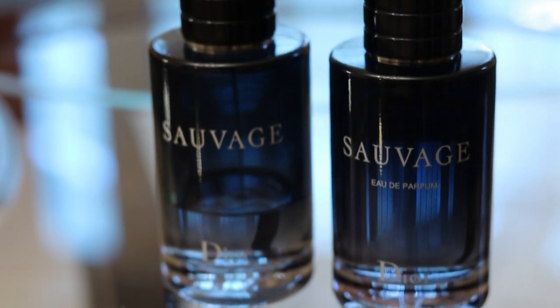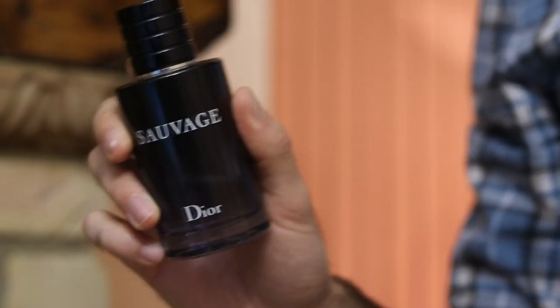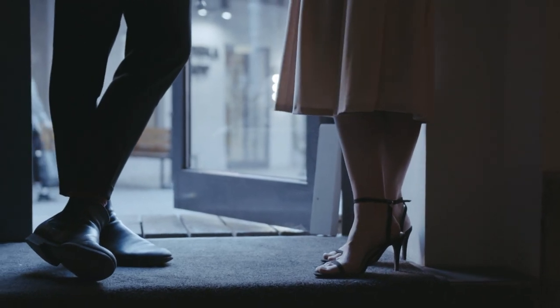Functional fragrance number one: Dior Sauvage, EDT or EDP. This is a fragrance for the guy who likes mainstream culture. You don't care about being unique necessarily, but you want something that works. This is the epitome of functionality. Sauvage is the fragrance for someone who wants something that is long-lasting and will still get you a lot of compliments.